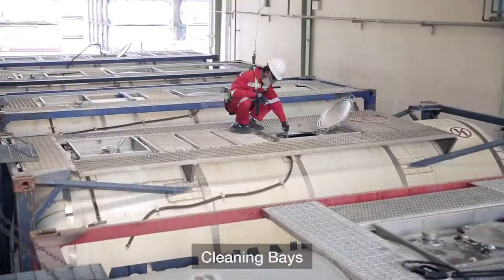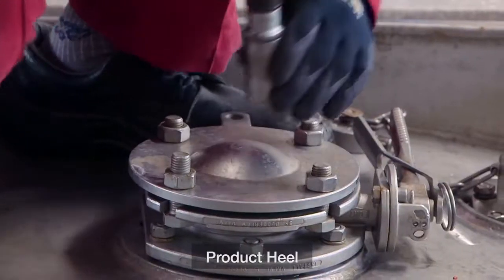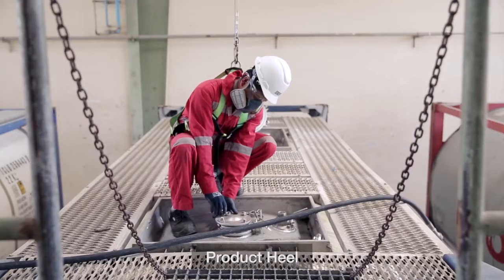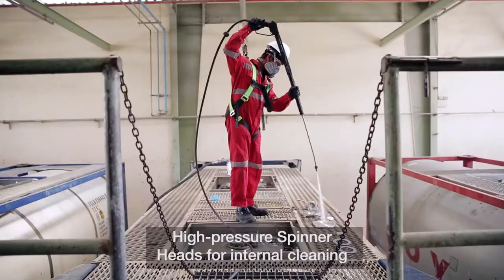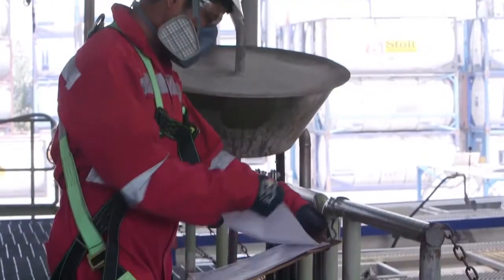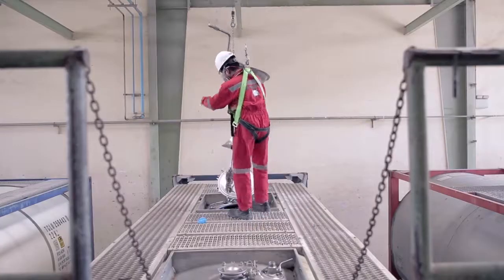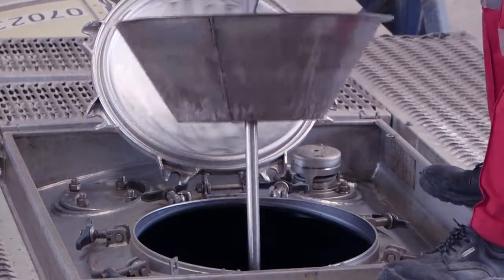Before cleaning starts, the container is checked for any product heel. In case of any product residue more than 15 to 20 litres, the customer is notified. The cleaning process is kick-started using high-pressure spinner heads. Manual cleaning is avoided and effective agents are used in order to prevent health and safety hazards on site.